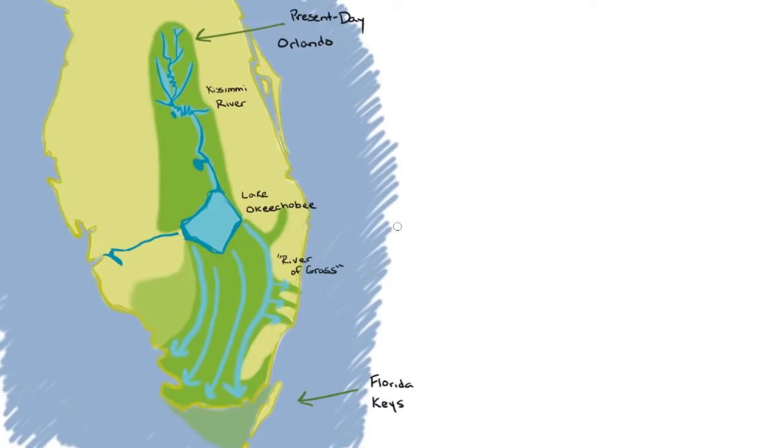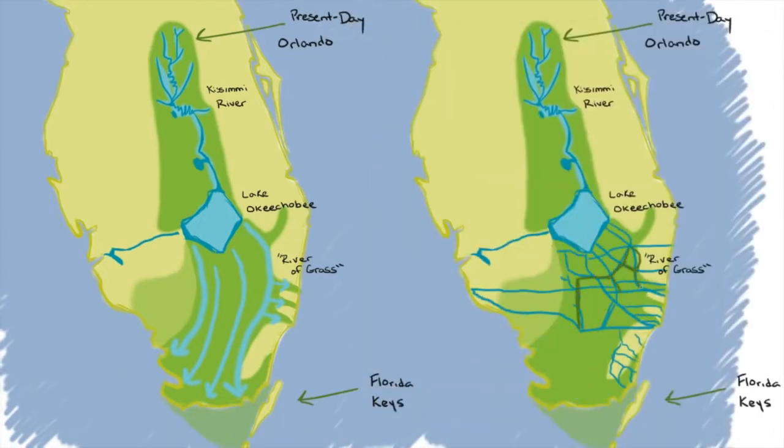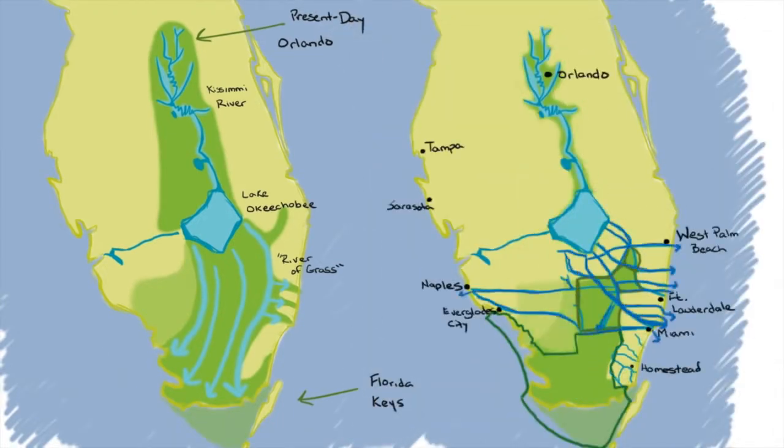But sadly, this is no longer what the Everglades looks like. Today, water can no longer freely flow south from Lake Okeechobee, and the Everglades agricultural area, owned mostly by subsidized sugar companies, sits right where the River of Grass used to begin.